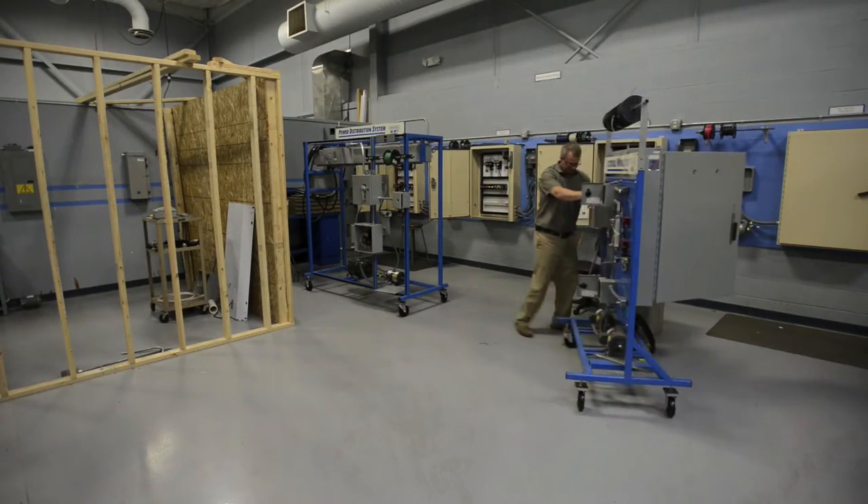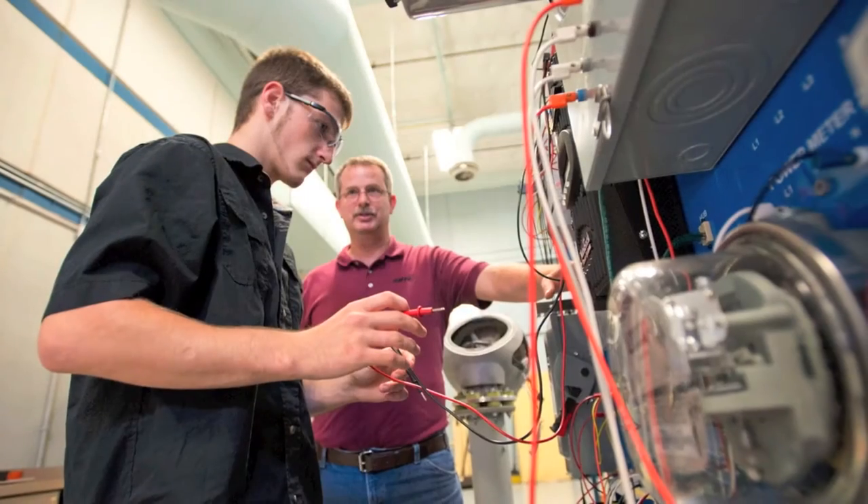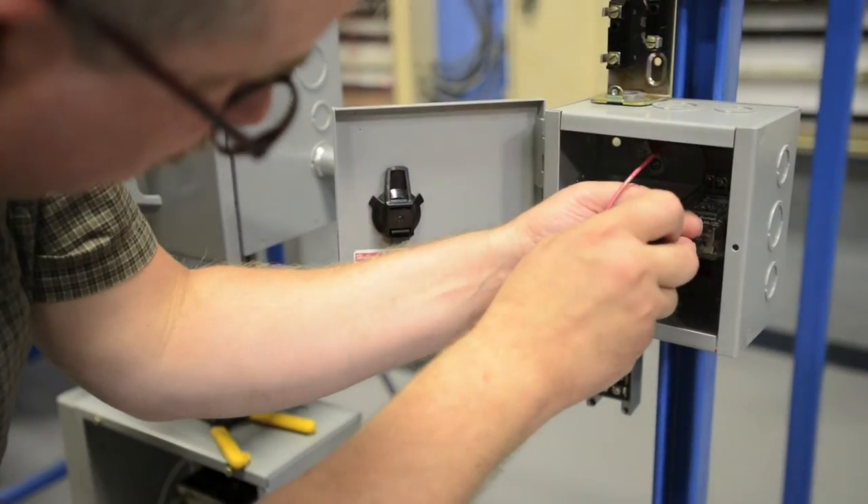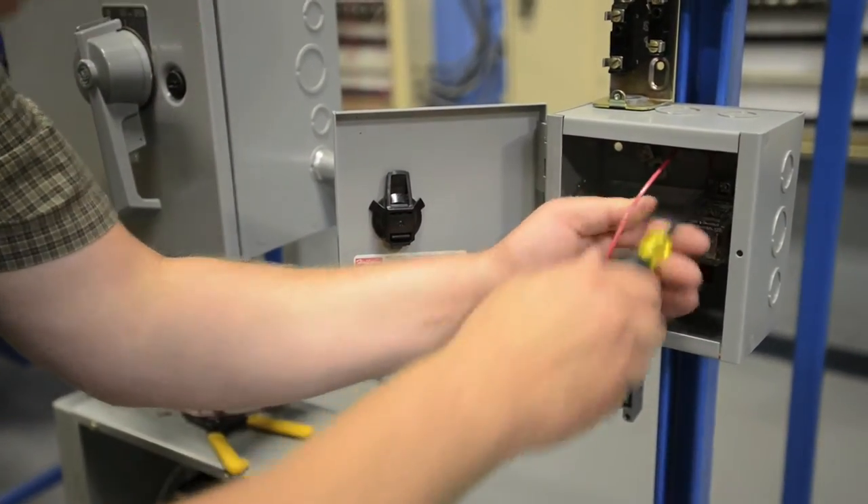Hi, I'm Kevin Barnes. I'm the instructor for the Industrial Electricity Electronics Program here at Kellogg Community College at the RMTC. The primary focus of this program is to train individuals going into the electrical field, whether it be in the construction or industrial areas. This program is designed to start somebody with virtually no experience and take them from the baby steps right up through to being a competent electrician or technician to handle industrial facilities.